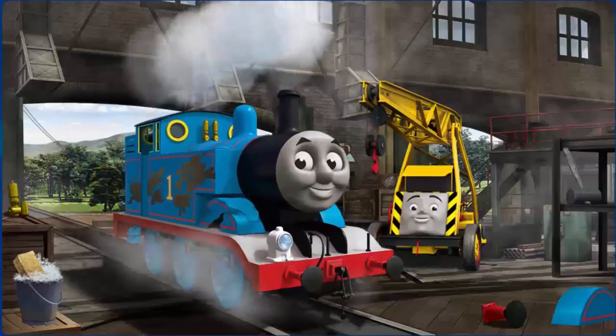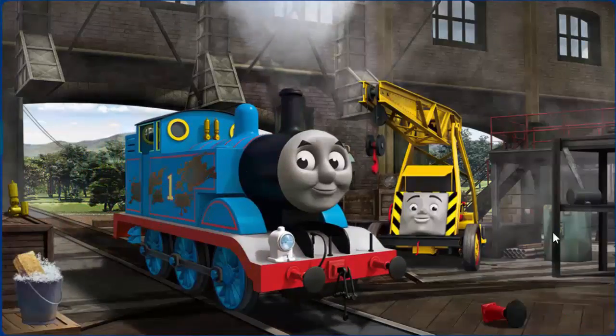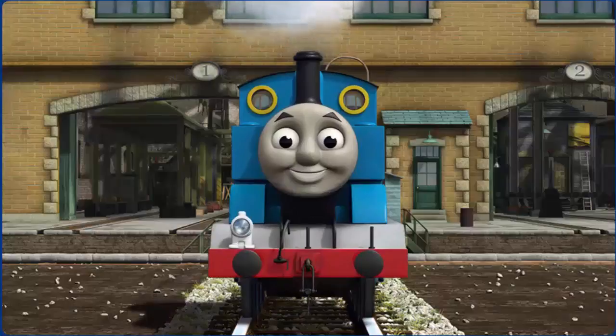Thomas' wheel arch is broken and he has oil stains. Great job, but there's still more to do. That's right! Thomas is ready to get back to work.